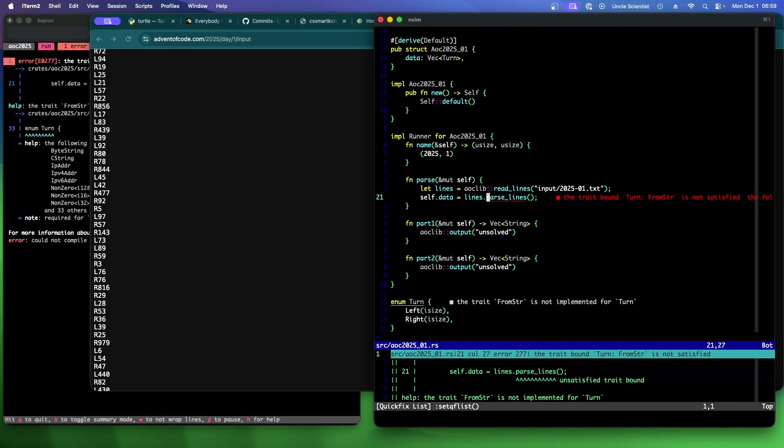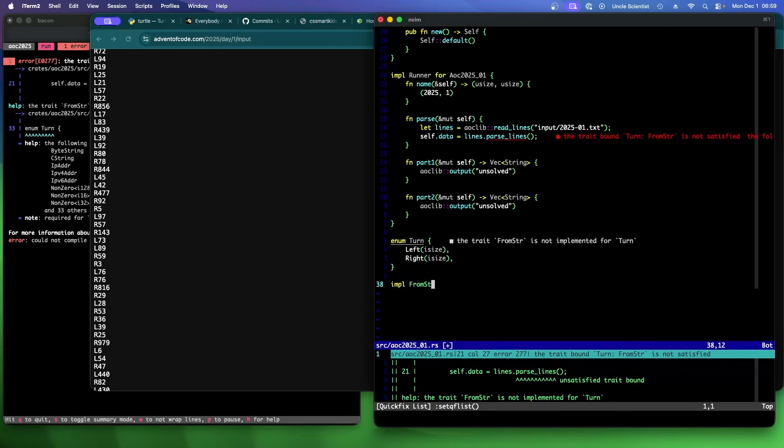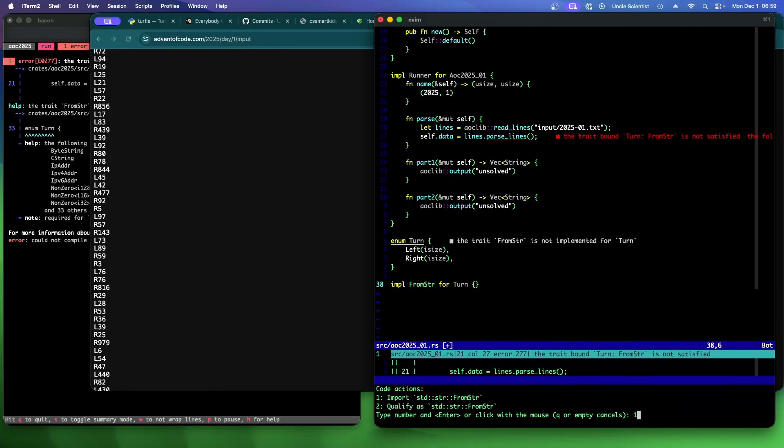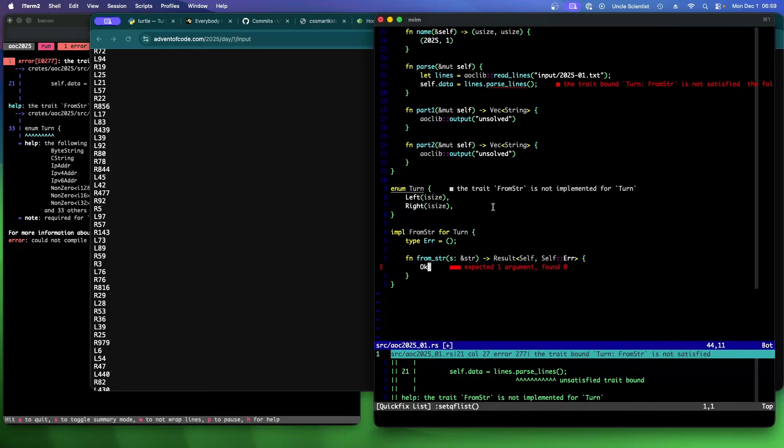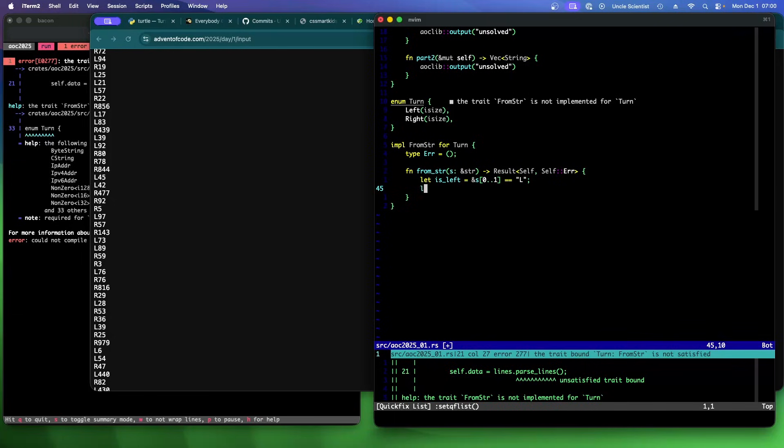Now I need to implement Turn from str. Import that, implement missing members. We're going to split it apart: the first character is L or R — is_left is whether s[0..1] equals 'L'. Then amount is s[1..] parsed as isize, unwrapped. Then we say: if is_left, Turn::Left(amount), else Turn::Right(amount). I'm over-engineering this, I know, but this is part of the fun of Rust.